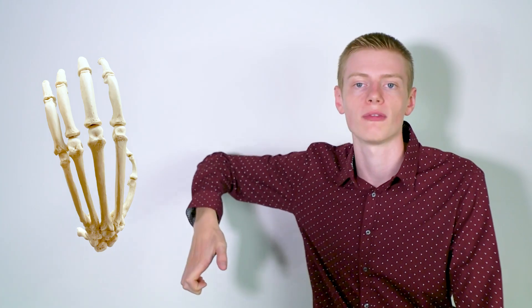Moving on from the cranium to the post-cranial skeleton, we can see that there are also many differences between humans and chimpanzees. Take for example hand proportions. Chimpanzees have very short thumbs compared to us and their fingers are extra long. This helps them in climbing when they're hanging from their fingers and also when they're knuckle walking, kind of lifting their wrist off of the ground.